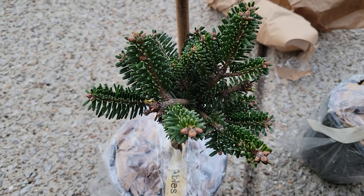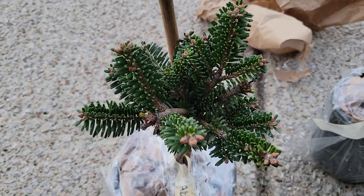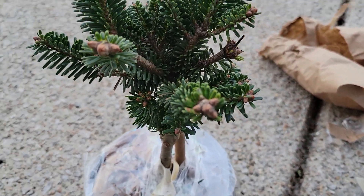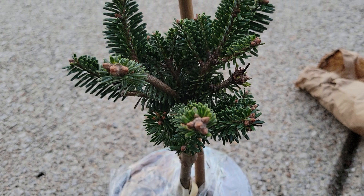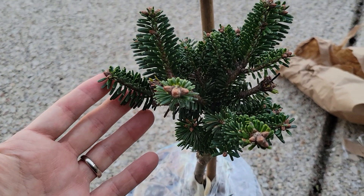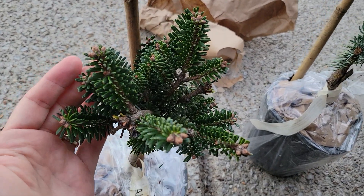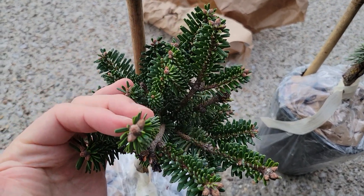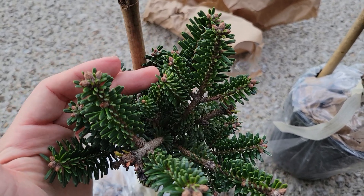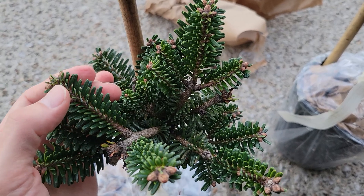This is a rare but interesting tree — it is the Farges fir, Abies fargesii, also from central China. Pretty small specimen here, but I have high hopes for it because the region of China that it grows in has a climate somewhat reminiscent of Tennessee, or maybe the mountains of Tennessee anyway. So I'm hopeful it can do well.